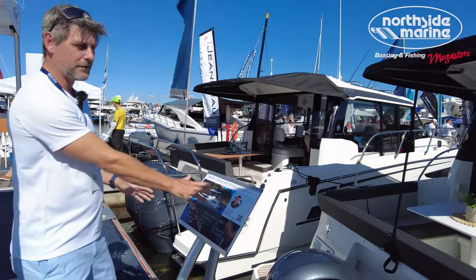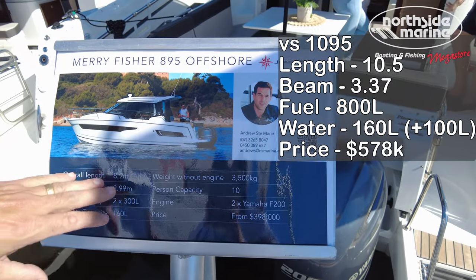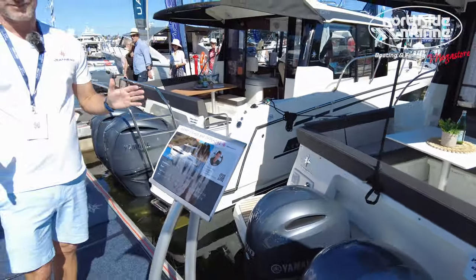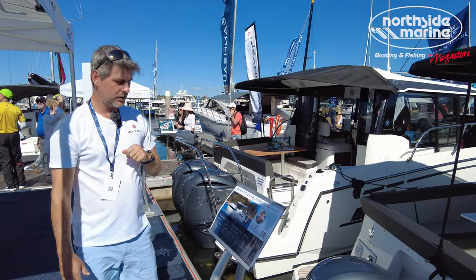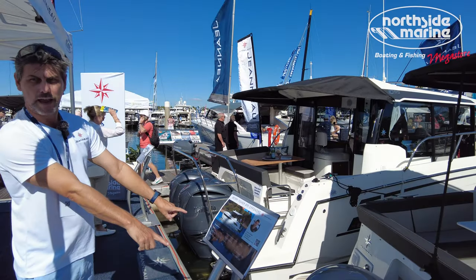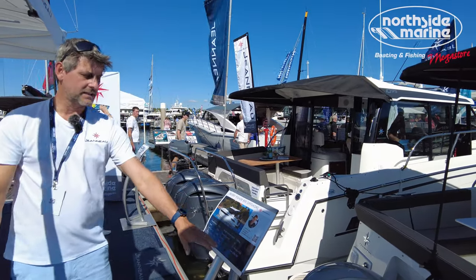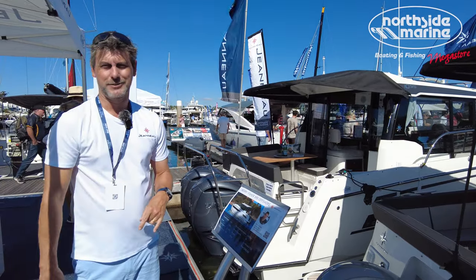First off, we're going to start with a boat that I'm very familiar with — the 895. This is an 8.9 metre boat, a 9 metre vessel, 3 metres beam. This is not a trailable vessel; you're going to have to store this in the water or on dry shelves. This is the offshore version with the twin Yamaha 200s. As we see this boat today, it's just a touch under $400,000. We're going to jump on board and have a look.